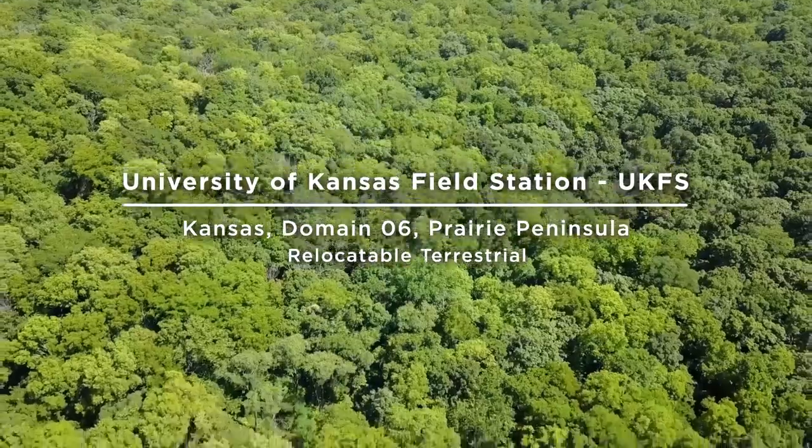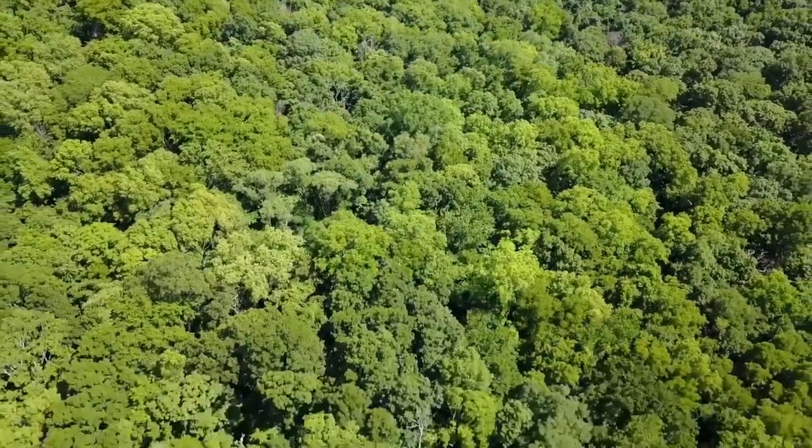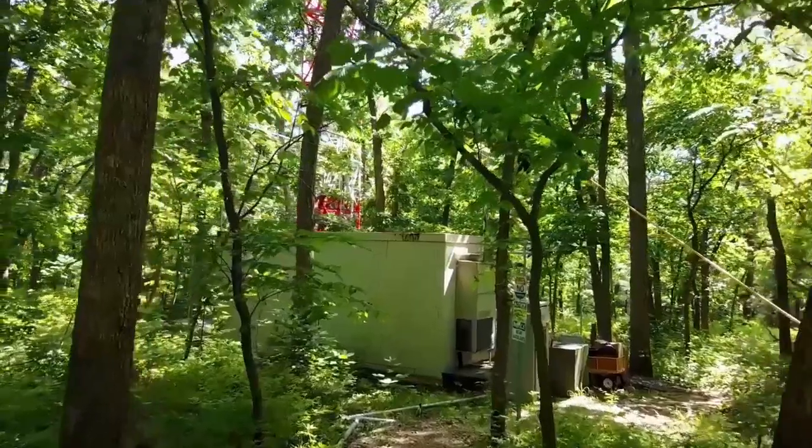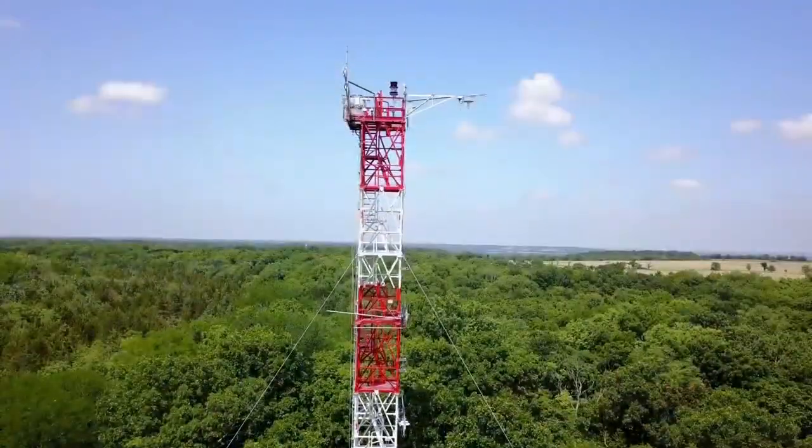Along an eastern deciduous forest and tallgrass prairie transition zone just north of Lawrence, Kansas, this 6.2 square kilometer terrestrial field site is located at the University of Kansas Field Station.